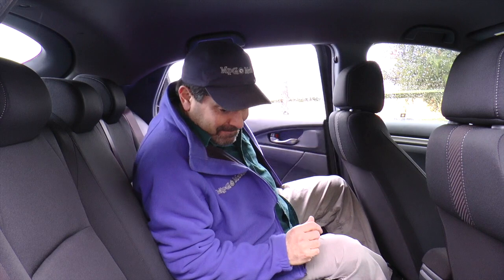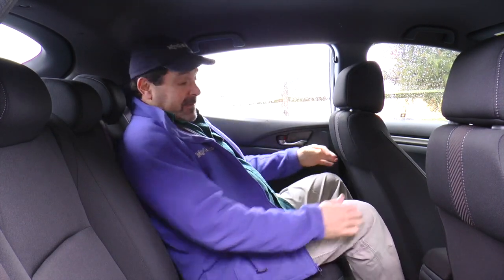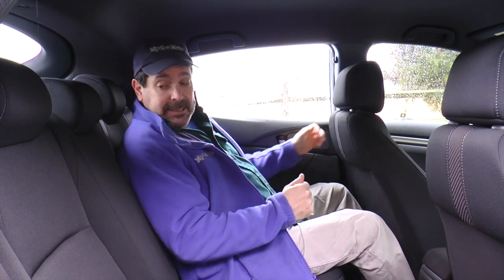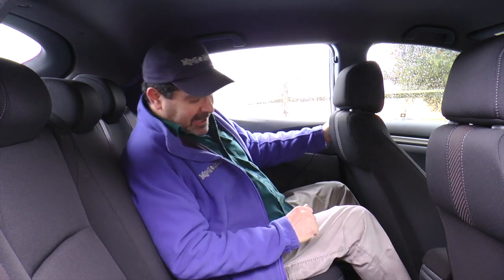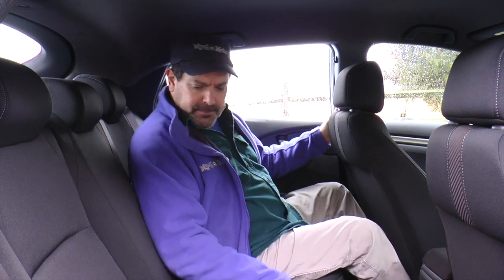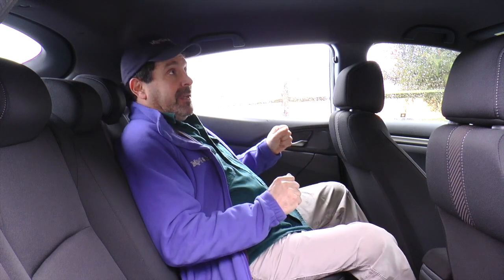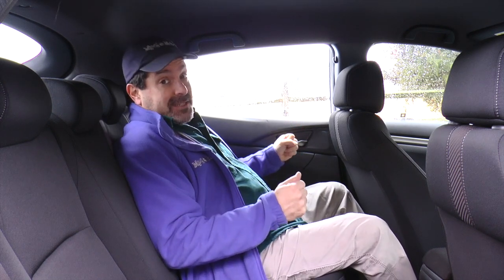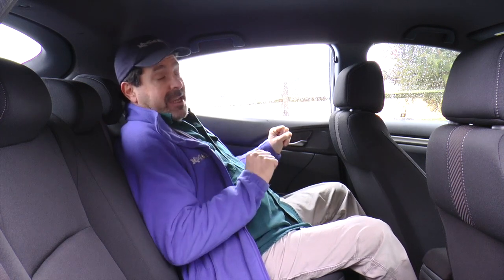Almost lost my hat there getting in — it's a bit tight. Headroom is excellent, I've got four fingers of clearance, and plenty of legroom for such a small car with the seat back to where I'm comfortable driving. No center armrest, nothing to plug in here, no vents, no cup holders — all we've got is two bottle holders in the doors. So if you're planning to drive around a bunch of drinkers, their options will be limited. Overall though, this is very comfortable back here — nice leaning to the seats, good packaging.